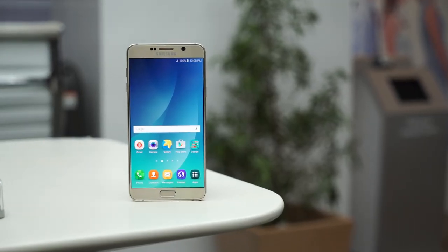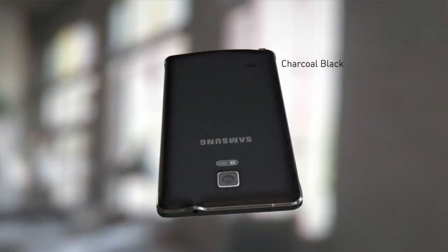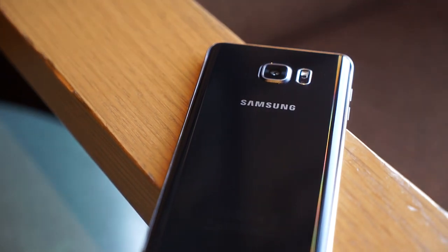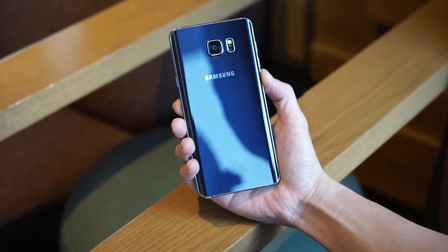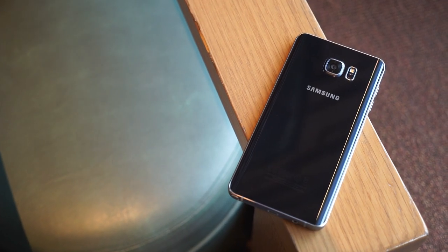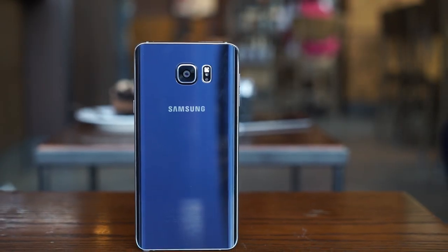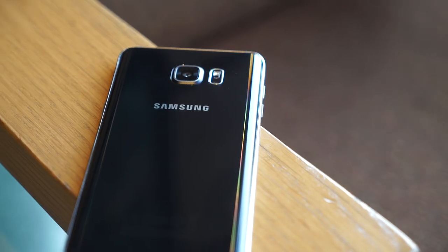Samsung finally shies away from its usual plastic and leather finish and decides to go glass. Not that there was anything wrong with the leather backs — we actually liked those. But staying true to the design language of the Galaxy S6 released earlier this year, Samsung gives the Note 5 the same glass treatment. It gives the impression that this is truly a flagship device. When hit by the right light, it looks stunning. But it does not come without any trade-offs. The glass finish also means the Note 5 now has a unibody design, eliminating the ability to swap batteries. That said, the glass back does look good and the way it curves downward on both sides makes it easy to grip with one hand. It's also sexy.